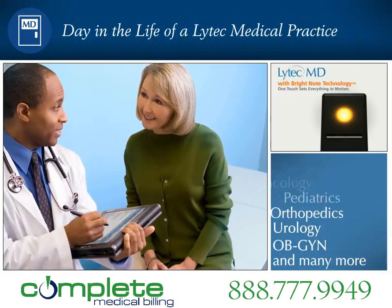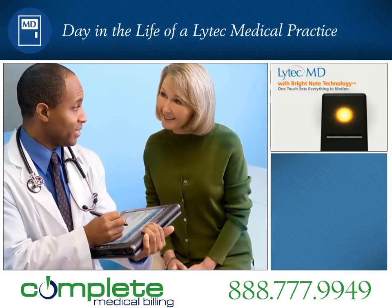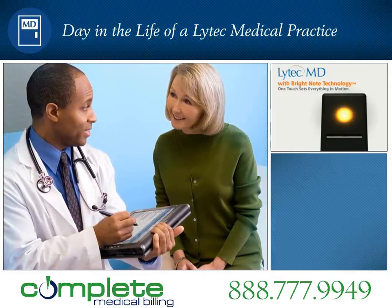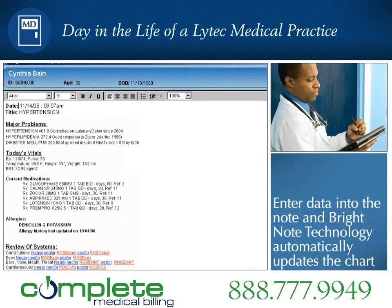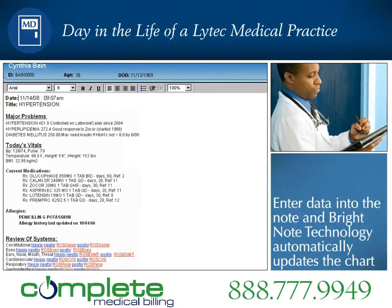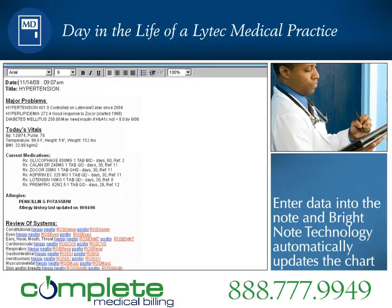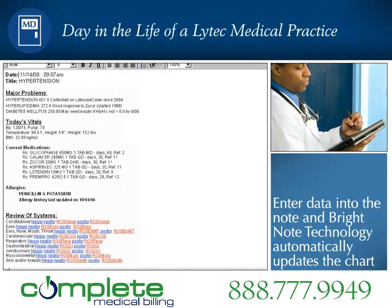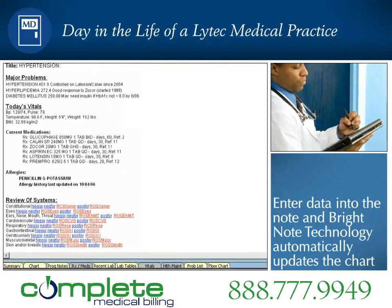In the exam room, Cynthia tells Dr. Roberts that she is controlling her diet and exercising regularly. The innovative BrightNote technology uses intuitive dot codes that let Dr. Roberts synchronize Cynthia's entire chart, including the problem list, vital signs, allergies, and medication list from his single screen note. With one touch, the information is instantly synchronized across the entire patient chart.